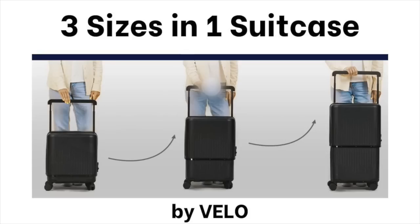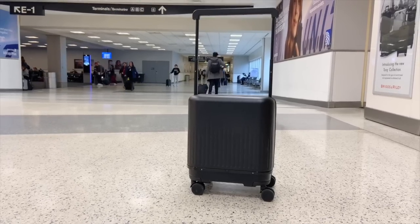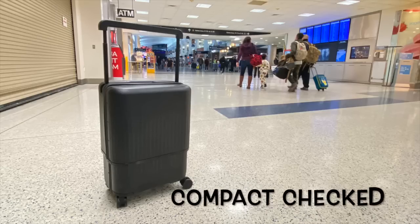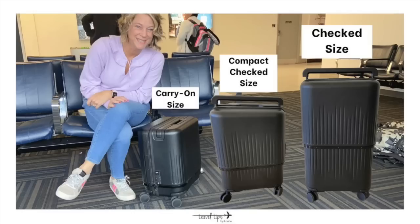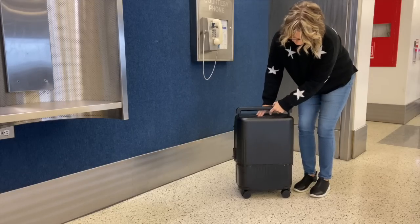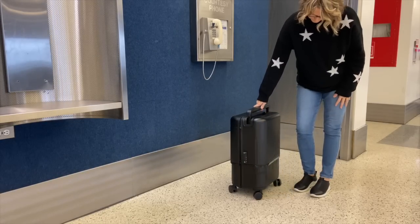You must see this hard shell suitcase that is going to help you travel. Three sizes in one piece of luggage is what I will show you. Vello engineered this to be a carry-on, it can also be a compact checked piece of luggage, and it can be an even larger piece of checked luggage at 26 inches in height. This is the world's first hard-sided suitcase that can increase to twice its volume in seconds.